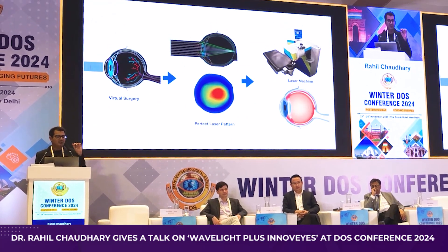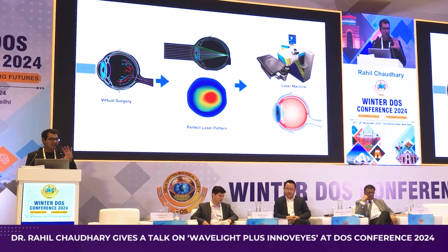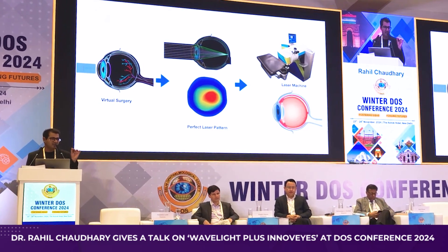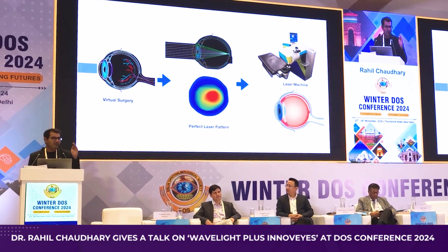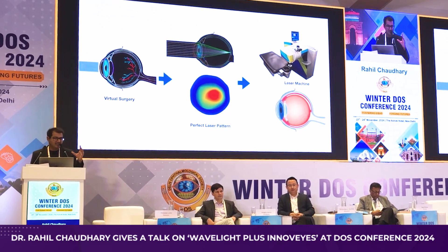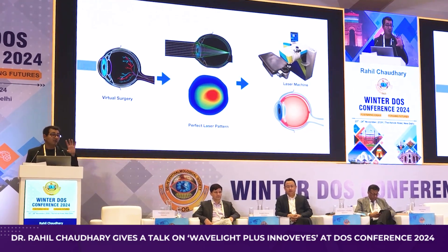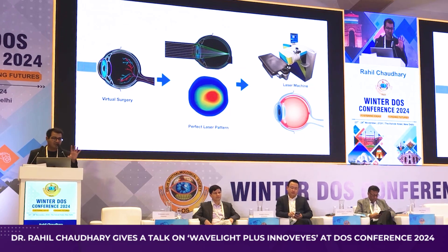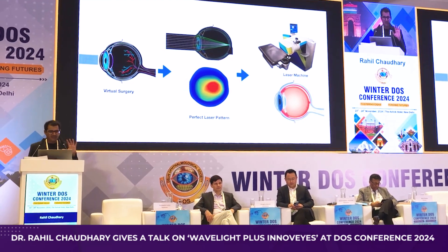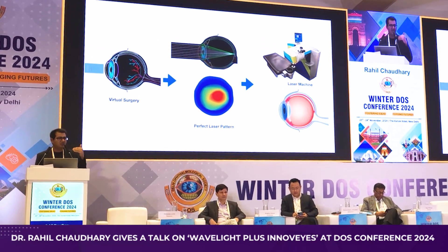On this virtual eye, a virtual surgery is performed by the AI InnoVise software. It keeps refining the laser pattern until 100% of the light falling on the cornea is perfectly focusing on the macula. When we achieve this laser pattern, it is transferred to the laser machine and applied to your real eye. I'll now show an animation to explain how this iteration process works and how we refine outcomes to reach this level.